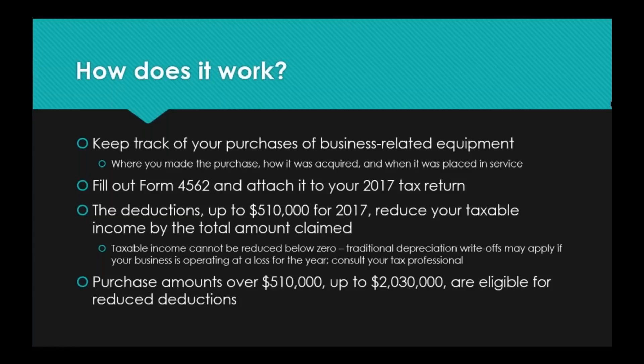It is very, very imperative that you understand that simply owning the equipment does not mean that you qualify for the deduction. The item must be placed into service — you must be using it in the course of your business in the same calendar year as it was purchased to be eligible. So if you buy a nice high-quality printer with a scanner built in and connected to your network, but it's not set up and you're not actually using it, it's not eligible for the deduction.